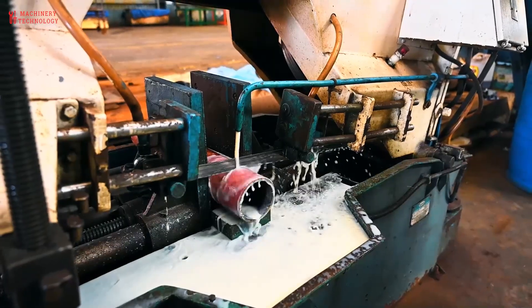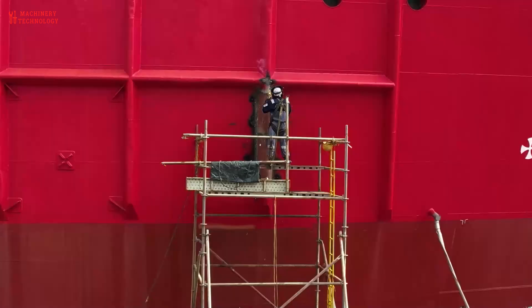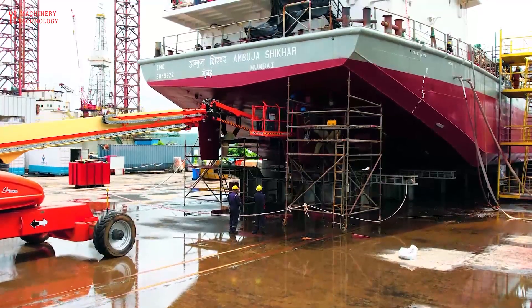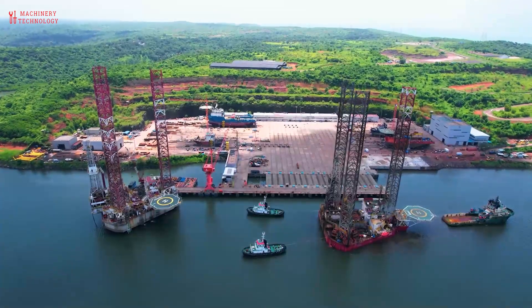Product tankers, on the other hand, are smaller than crude tankers and move already processed petroleum products to markets where those products can be sold and used.